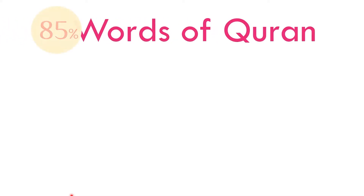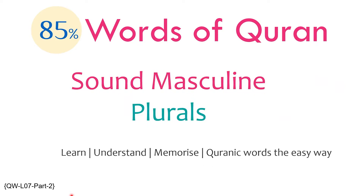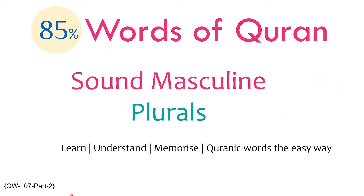Assalamu alaikum. Welcome to the 85% of the Words of Al-Qur'an series. In Lesson 7, Part 2, we continue looking at sound masculine plurals, 12 of which have been used 406 times in the Qur'an.